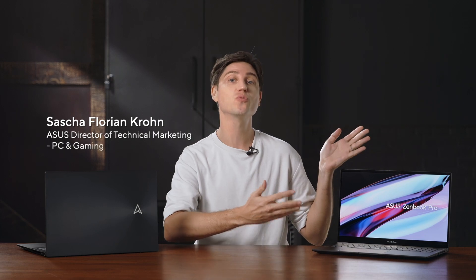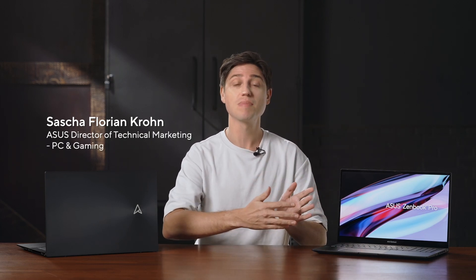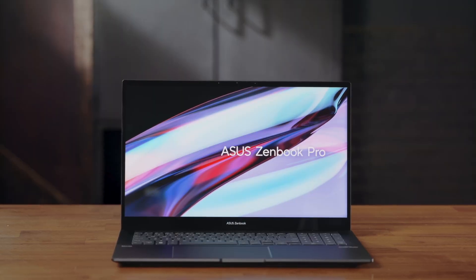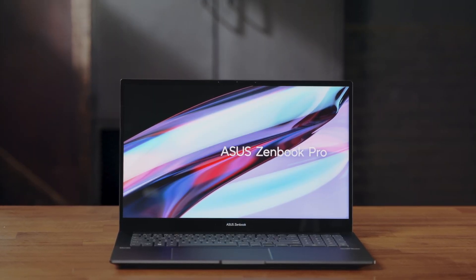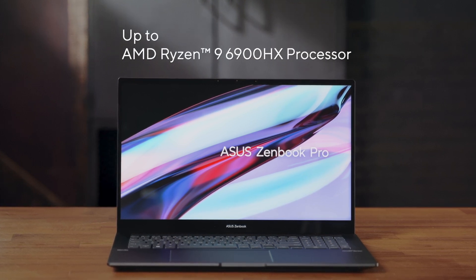Most 17-inch laptops on the market weigh close to 3 kilos or even more, but our brand new Zenbook Pro 17 weighs just a little over 2 kilos, despite its massive, beautiful, glass-covered 17-inch display. And it comes with up to a Ryzen R9 CPU at just a little over $1,000.